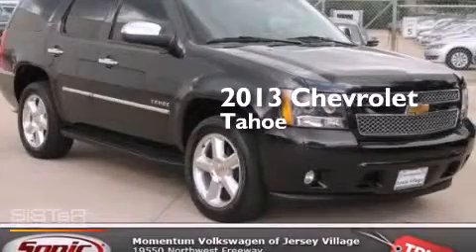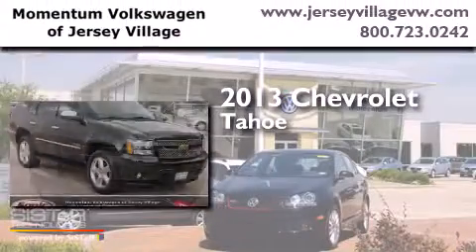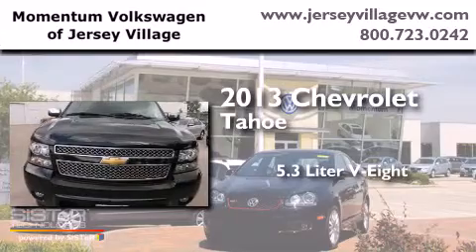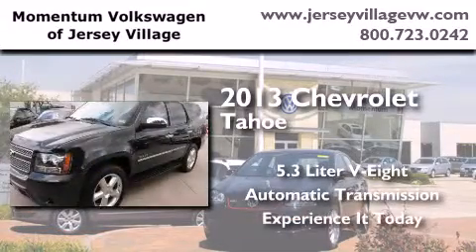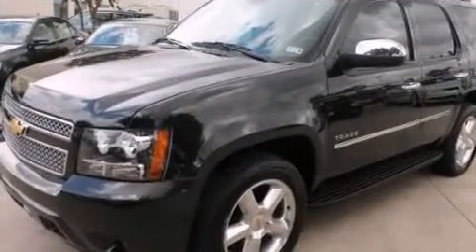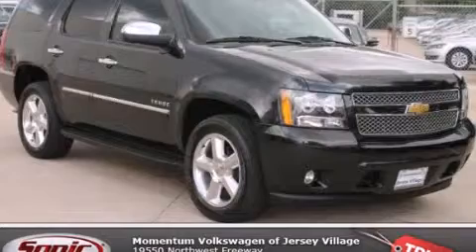This is a 2013 Chevrolet Tahoe. It features a 5.3 liter, 8-cylinder engine and an automatic transmission. Contact us today to schedule your opportunity to see this automobile in person.